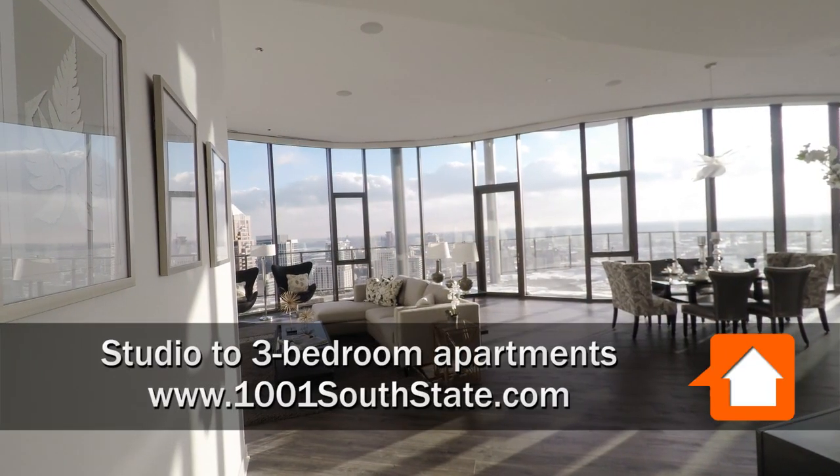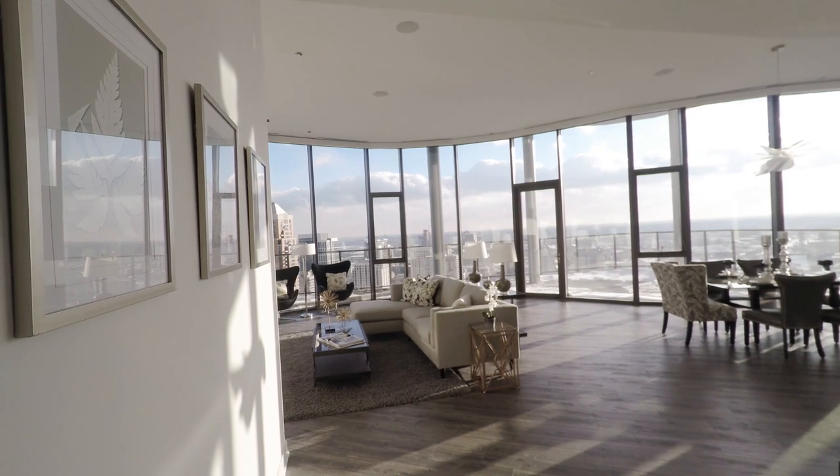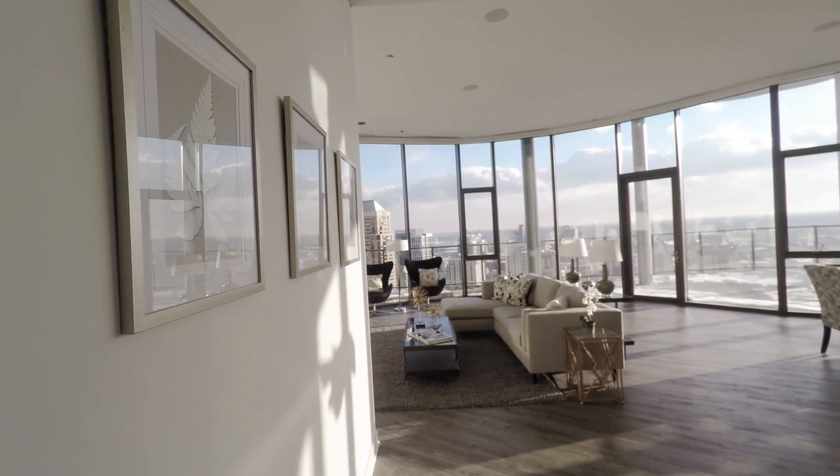Welcome to 1001 South State where curiosity lives. Today we are viewing our nearly 3,000 square foot dramatic luxury penthouse apartment.